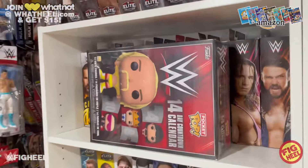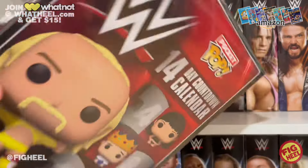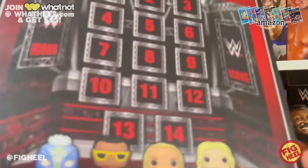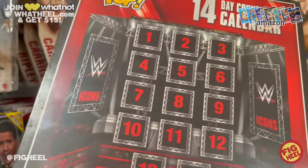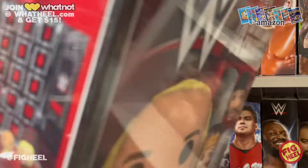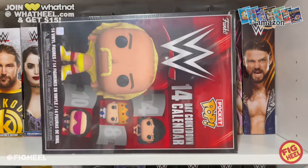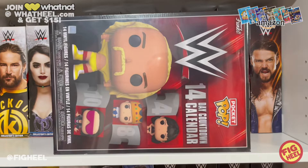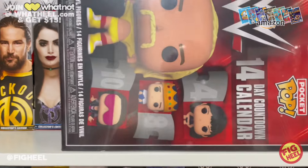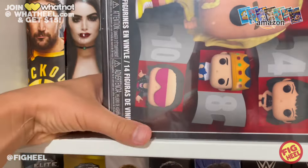First off, a lot of people probably don't care about this, but this is the Pocket Pop 14-day countdown calendar — small miniature Funko Pops inside this advent calendar. I don't know when I'm going to do it, but I've been wanting this for quite some time. I've just been waiting for it to go on sale, and this week on Amazon it finally did, so I absolutely had to pick it up.